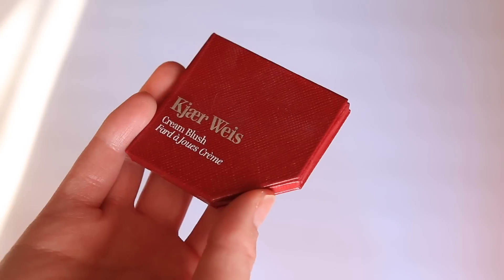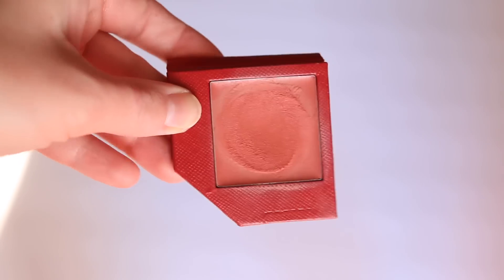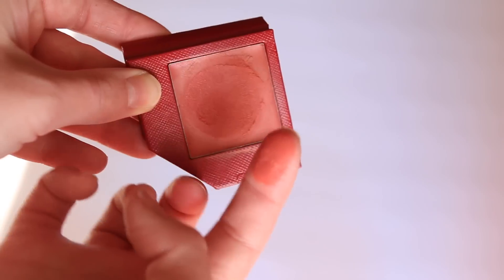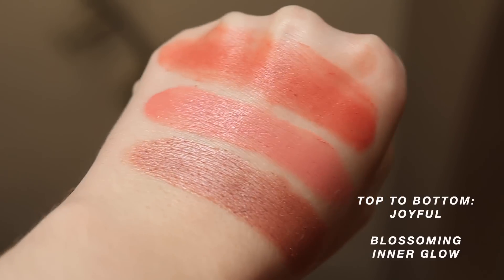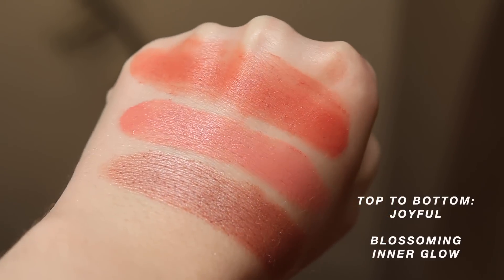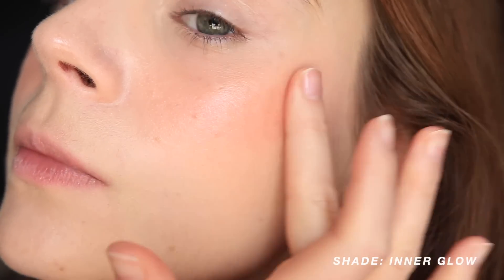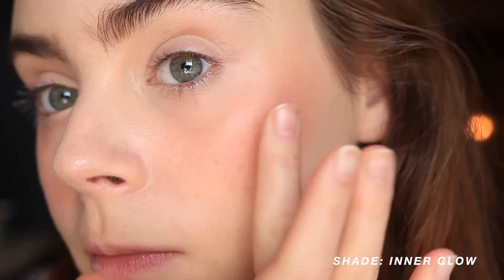Let's talk about blush. The number one blush I used this year were the blushes from Kjaer Weis. Once I tried these, it was really the only blush formula I was using from there on out. The Kjaer Weis blushes are absolutely gorgeous — if you're a fan of cream cheek products, I highly suggest you check these out. I have them in a palette — you can purchase them without the packaging and they're cheaper. My two favorites are the shade Blossoming and Inner Glow.